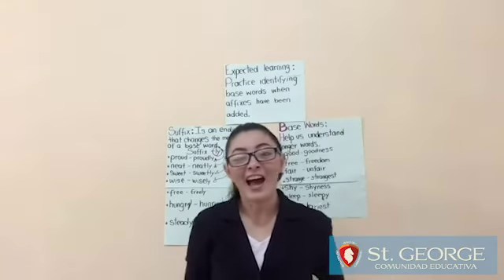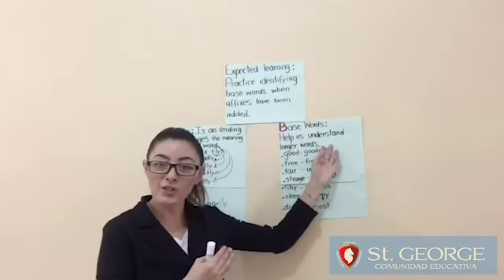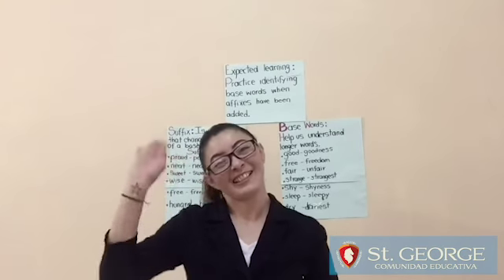Okay guys, so those were the two topics: base words and suffix. Have a lovely day and see you later. Bye-bye!